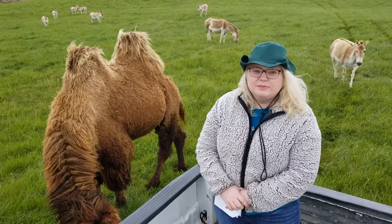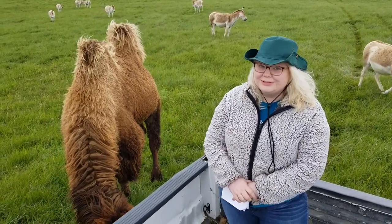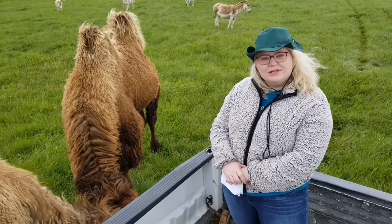This animal is black and white and starts with the letter Z, but it's not an old teepee. What animal is it?